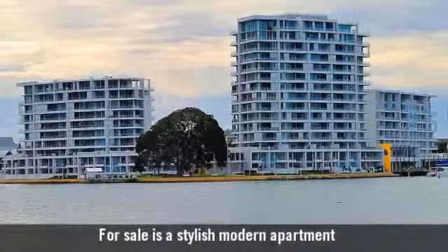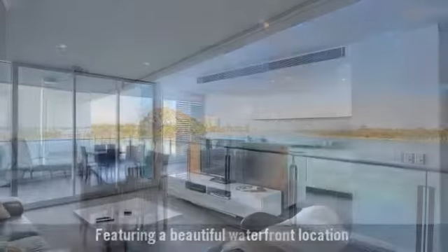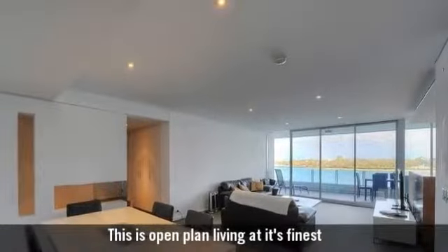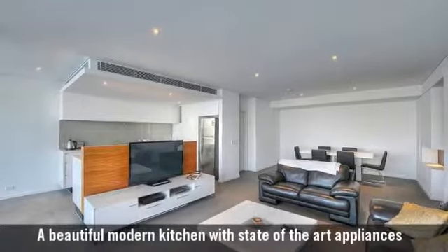For sale is a stylish modern apartment, featuring a beautiful waterfront location and a large casual family entertaining area. This is open plan living at its finest, with a beautiful modern kitchen with state of the art appliances.